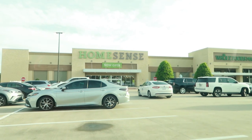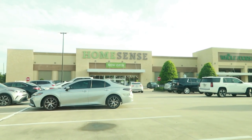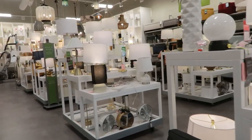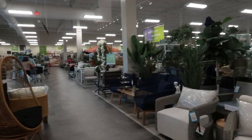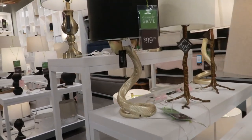Hello guys, today I am here at Home Sense — as you can see it's a new one, it says now open, never been here before. I'm excited and I wanted to take you with me, so let's go! It actually says it's part of the Home Goods family, so if you guys didn't know that, I'm gonna give you all a quick overview of the store. It is huge.